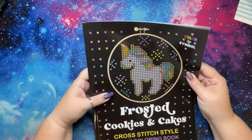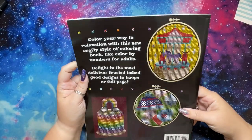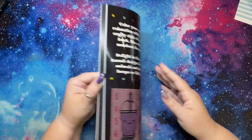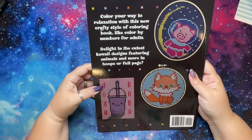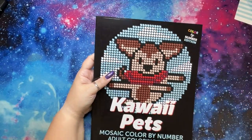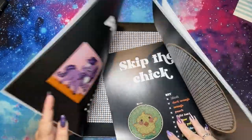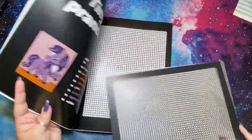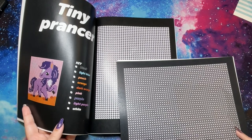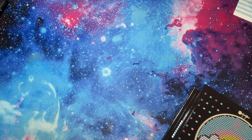Frosted Cookies and Cakes — untouched. Can you see the pattern here? This is kind of embarrassing having them all at once. Kawaii Cuties — untouched. Then we have Kawaii Pets, which is the mosaic style. Even just on the cover you can see that the mosaic style is much bolder. The mosaic style uses numbers and the cross-stitch uses symbols — much bigger spaces on the mosaic. Then I have the untouched Enchanting Fantasy.